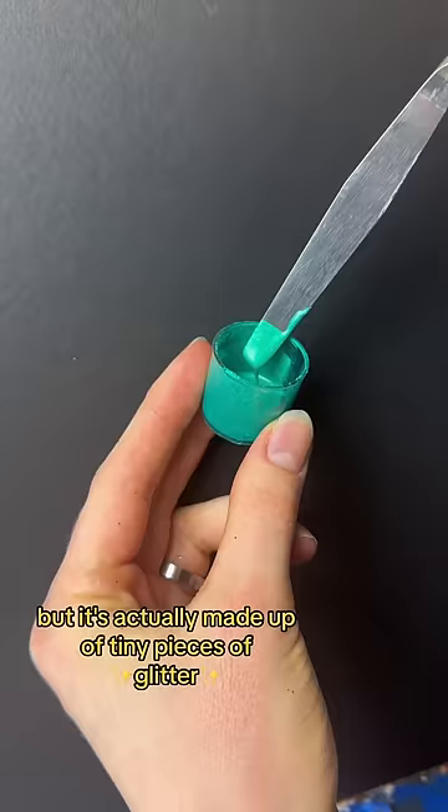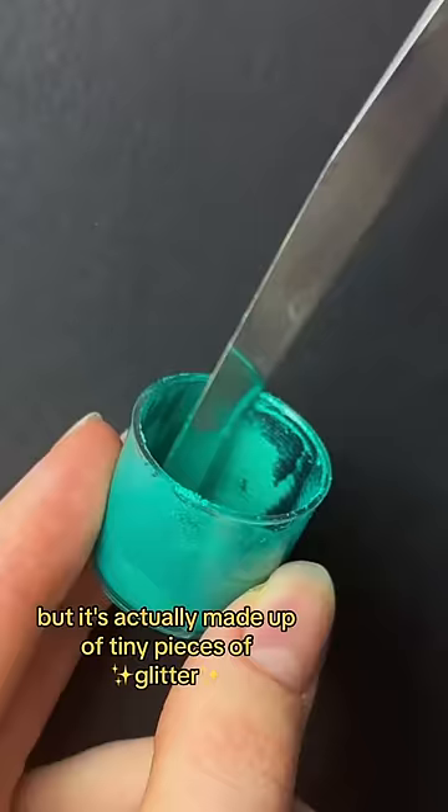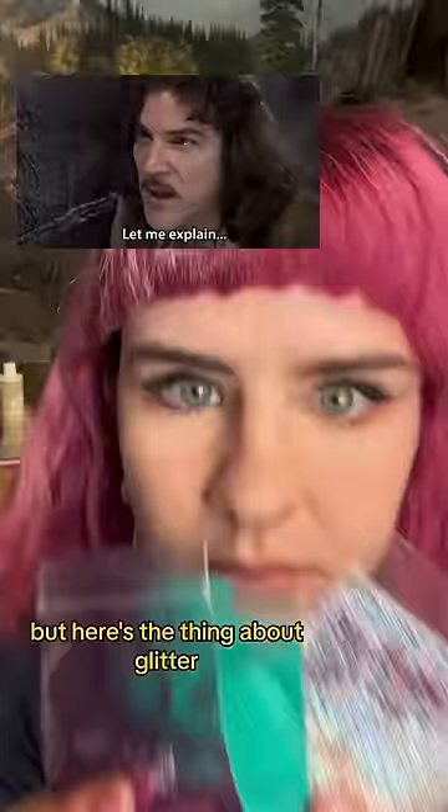This may look like regular paint, but it's actually made up of tiny pieces of glitter. But here's the thing about glitter — it's actually way older than you think it is. I'm not talking like 1920s old, I'm talking like 30,000 BC old.